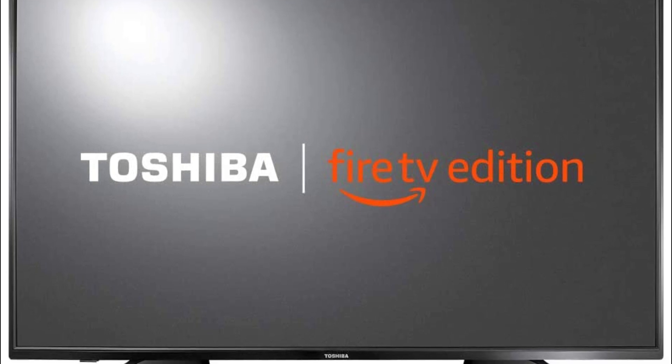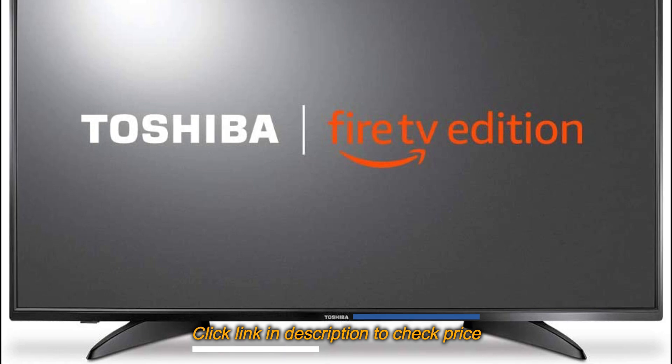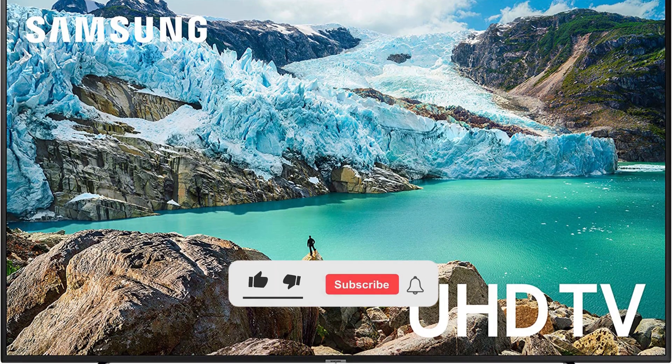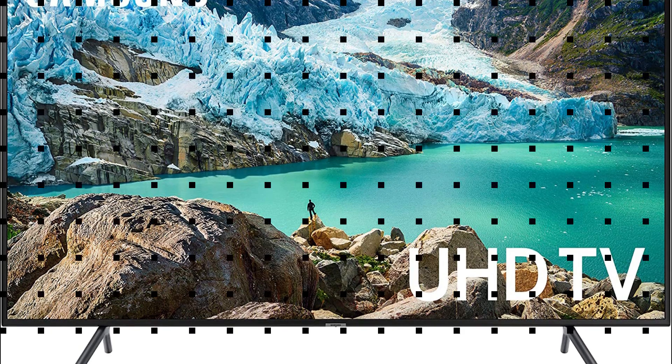That wraps up our list of the 5 best smart TVs. For more detailed information about these products, please visit the link in the description of this video. Don't forget to like and subscribe to our channel — you'll receive our latest videos. Thank you.